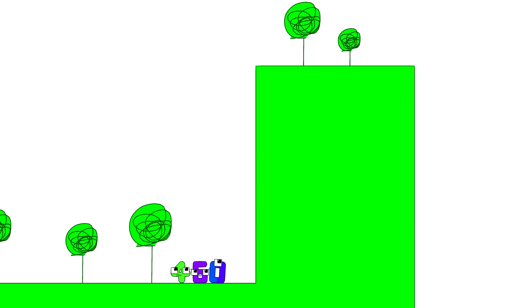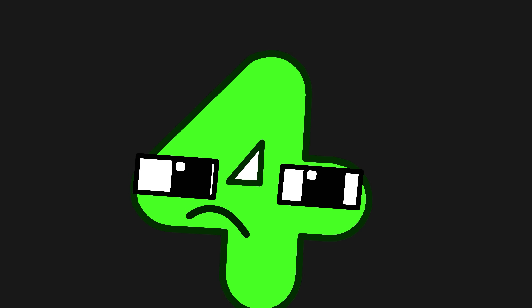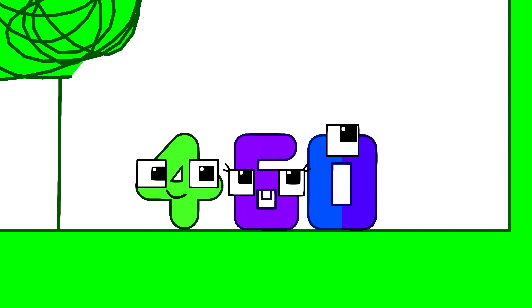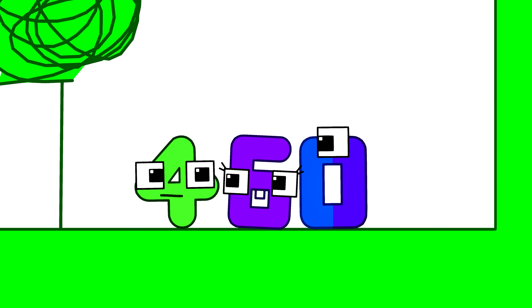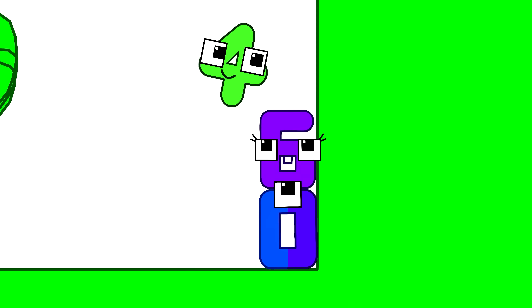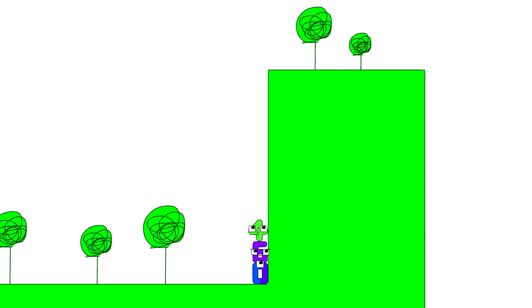Whoa, that's a long way up! How are we going to get all the way up there? I've got it — we could try standing on each other so we can reach the top. I don't think we'd be tall enough, but let's give it a shot. Every idea's worth a try. I guess you're right — we're not tall enough.